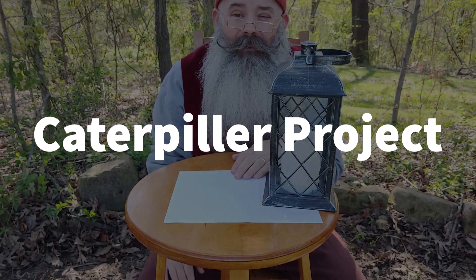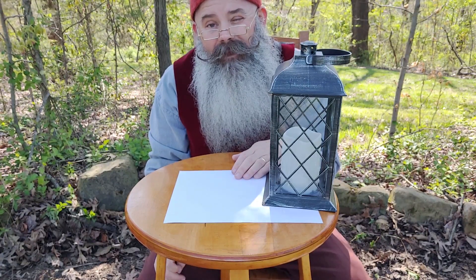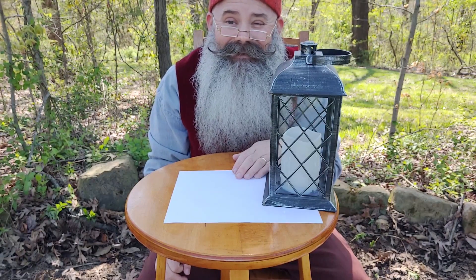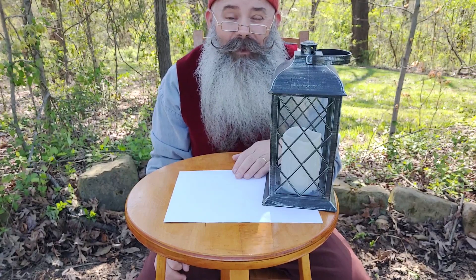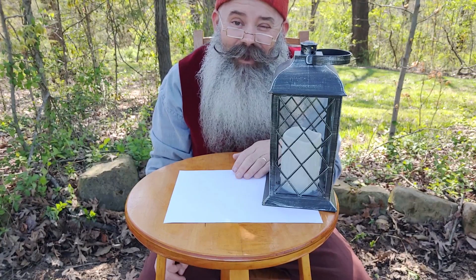Hello! How are you doing today? Thank you for coming to my woods. I'm Emery the gnome. I thought we would do a project today. Would you like to do a project? We will need some permission for using some scissors, but today I thought we'd make a caterpillar. Doesn't that sound like fun?